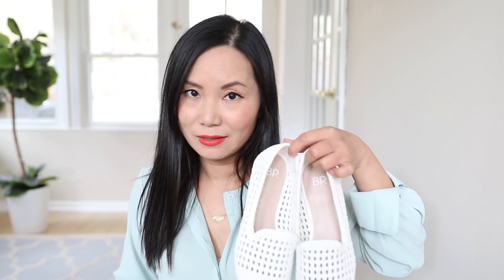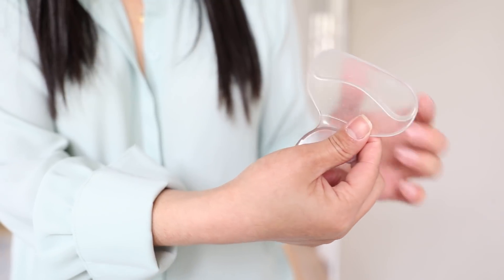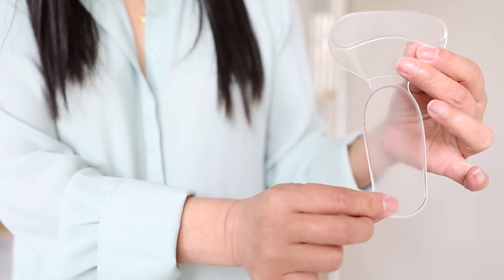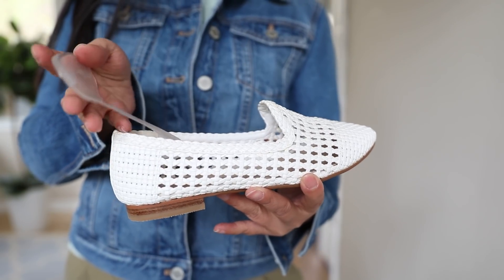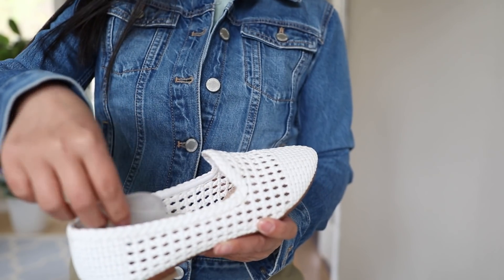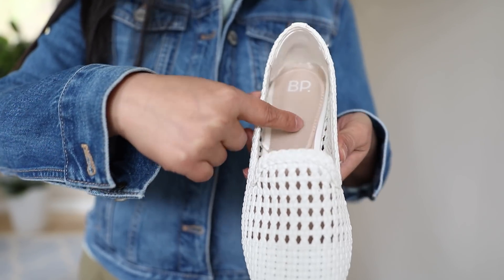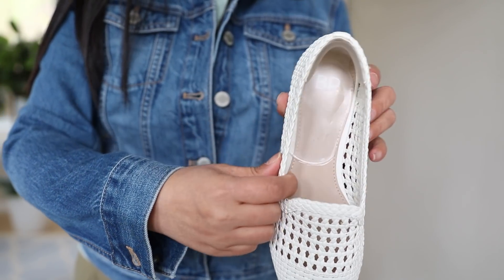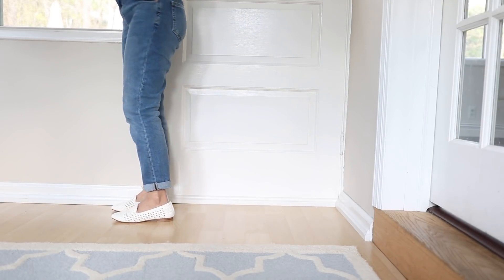Just when I was about to return these to Nordstrom Rack, I found on Amazon a lifesaver — heel grips! I tried something very similar in the past, but it was just the back piece. This flat is synthetic material, so a back piece alone is less likely to stick. The difference with this one is it has two pieces connected together — one goes to the back of your heel and another goes to the front. You really need to make sure the back piece aligns well with the back of your flats or heels so that when you walk, it doesn't move around. Now with these grips, I can actually walk in these flats. I'm gonna keep them!